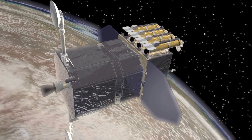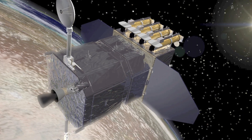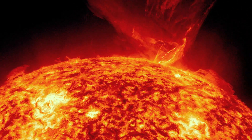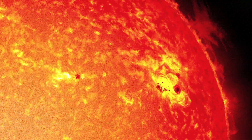In its fourth year in orbit, NASA's Solar Dynamics Observatory has brought us front row center to a show filled with radiant bursts and dark mysteries.